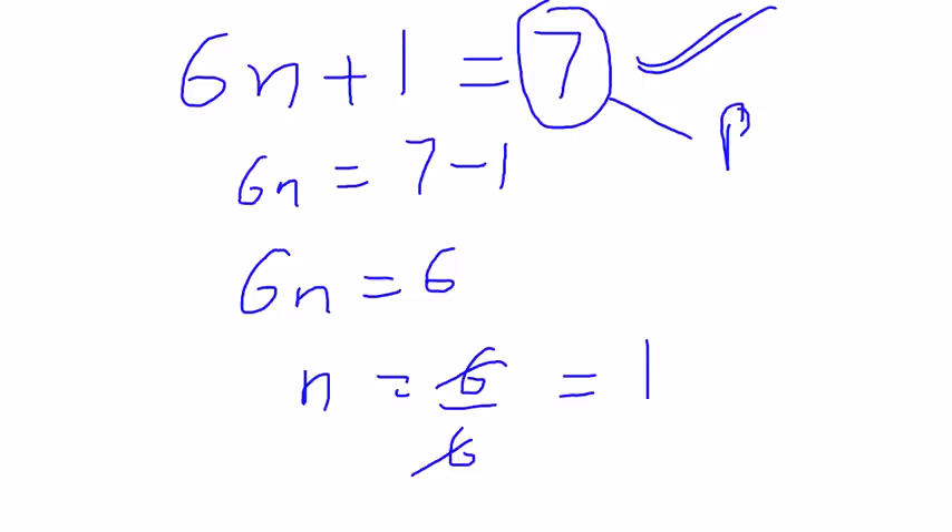You might be wondering that 7 didn't satisfy the condition 6n minus 1, but I'm still concluding 7 is prime. What I said was it should satisfy either of the conditions — either 6n minus 1 or 6n plus 1. If it satisfies either one, it's potentially prime. If it doesn't satisfy either condition, I conclude it is not a prime number.